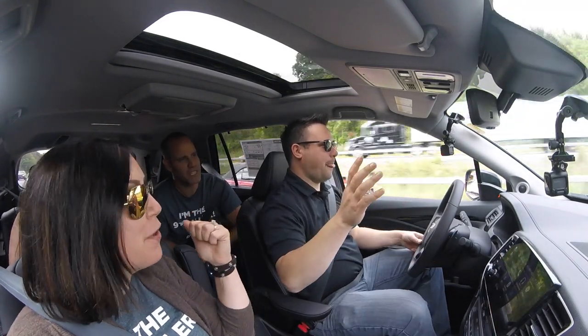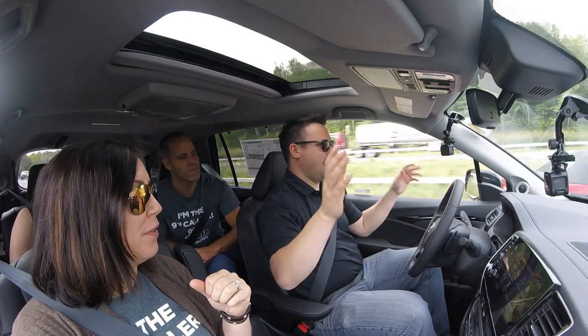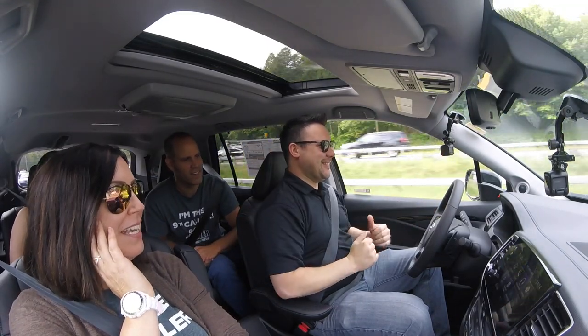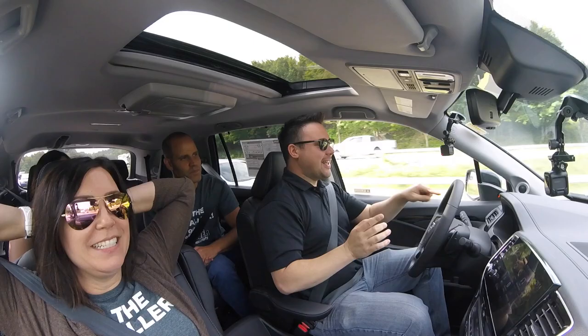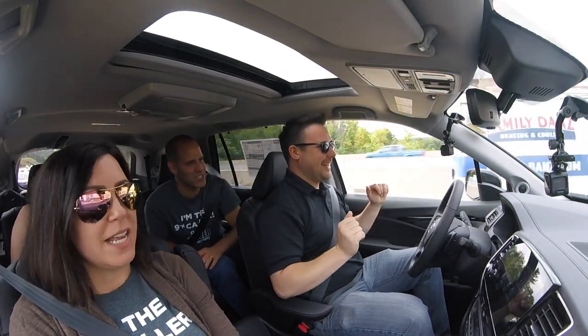Kevin said he would never, ever ride in a self-driving car, and here we are testing it out. It's gonna start yelling at me because it doesn't like me not steering. Whoa — we're swerving! Look at it — it corrected itself.